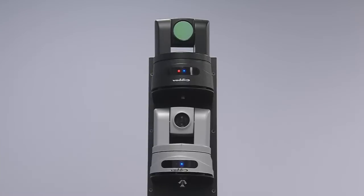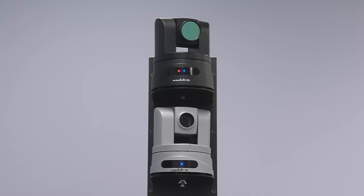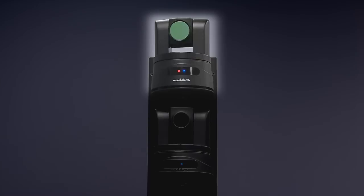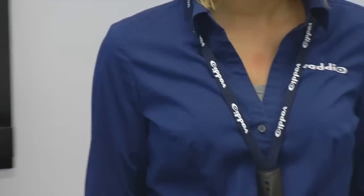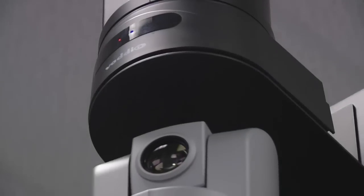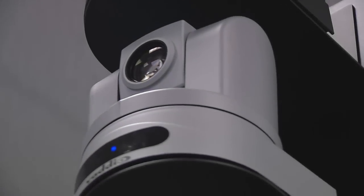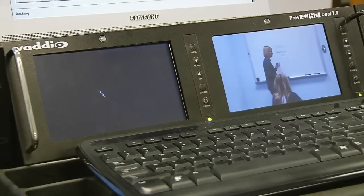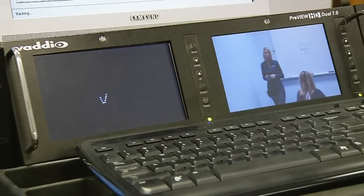AutoTrack 2.0 uses two cameras mounted towards the back of a classroom. The IR camera is a Vaddio Clearview HD18 PTZ camera fitted with an infrared filter. The instructor wears an IR lanyard belt pack that emits infrared light received by the IR PTZ camera, and video is then sent from the IR camera to the tracking camera. Because the lanyard is lined with 15 IR emitters, the IR camera will detect the lanyard regardless of other movement in the room or the direction the presenter is facing.